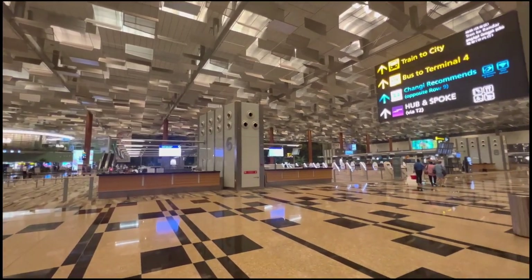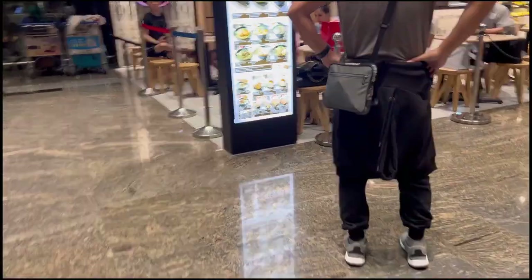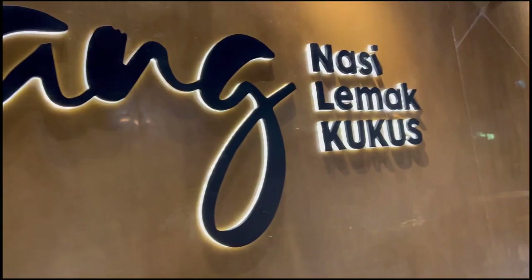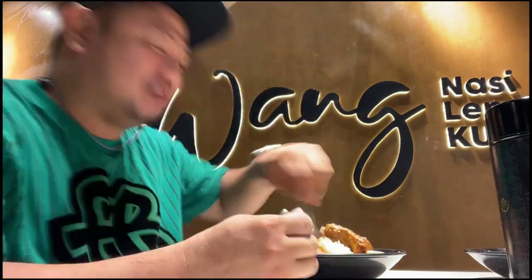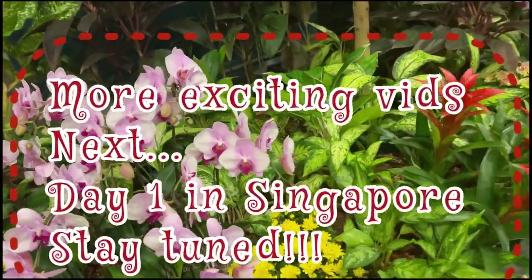Ayun na nga, i-explore natin yung Changi Airport. Napakaganda pa rin! Magaling araw tayo — mayroon pa rin bukas na restaurant dahil parang 24 hours. Nakakita kami ng Indonesian restaurant kalapit, dito muna tayo kumain. Napakasarap po ng pagkain dito — syempre hindi lang masarap, medyo pricy din. For this meal parang gumastos kami ng 20 Singapore dollars, pero sulit naman, sobrang sarap ng food! That's the first episode — see you on the second episode. Bye-bye!